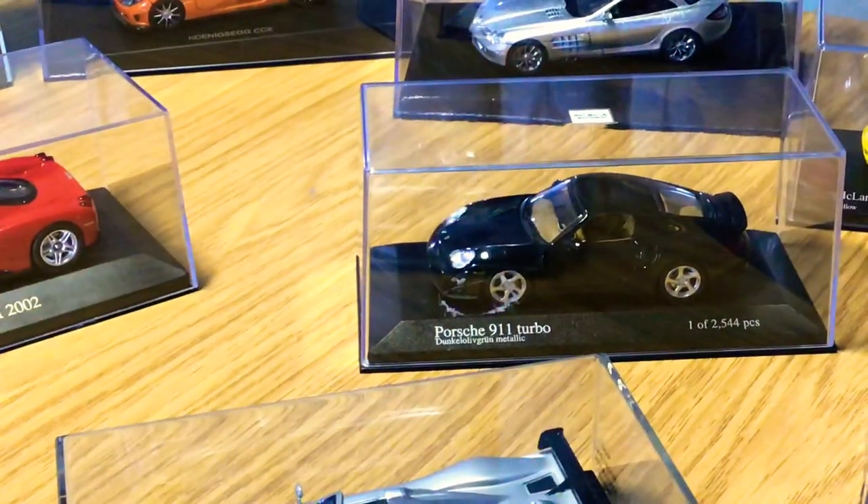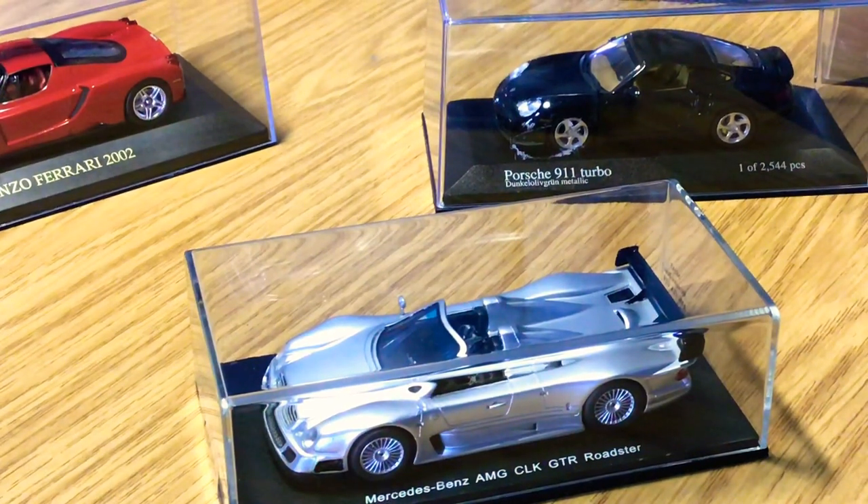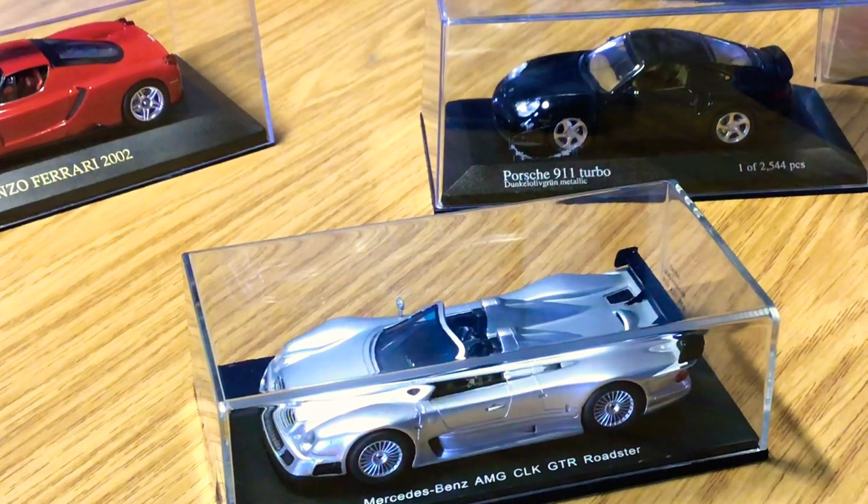Let's move on to another Spark Models piece — the Mercedes-Benz AMG CLK GTR Roadster. Again, very highly detailed like the other Spark Models, the MC12 and the Zonda F. Really nice details on the paintwork and the interior as well, and one of my all-time favorite cars.